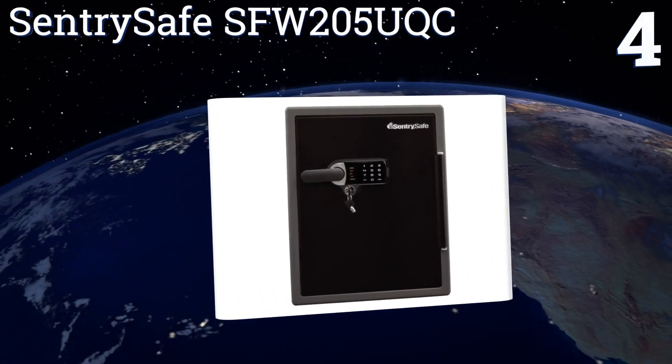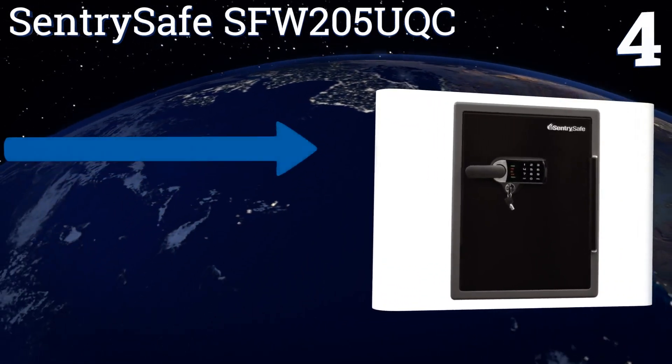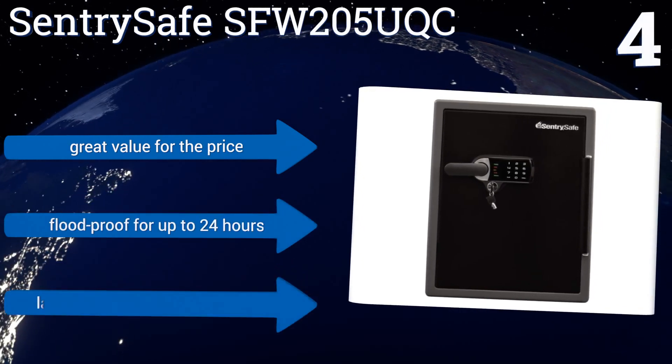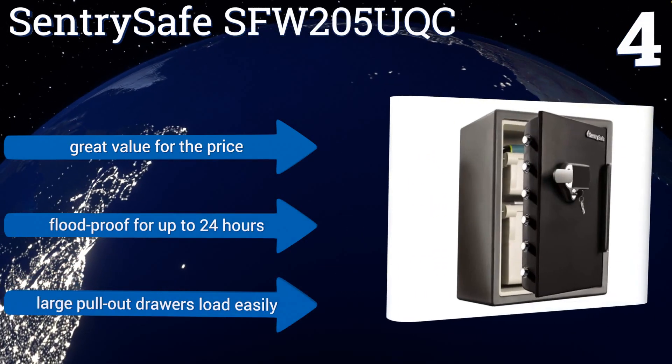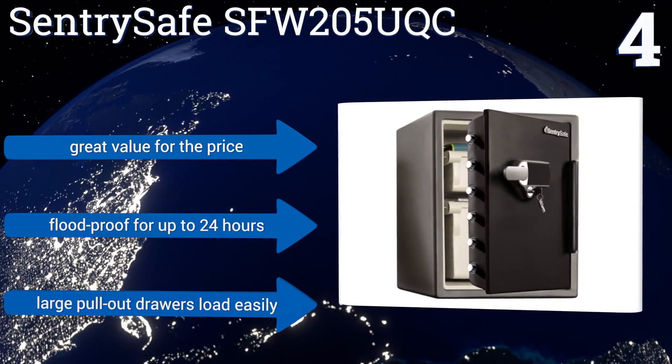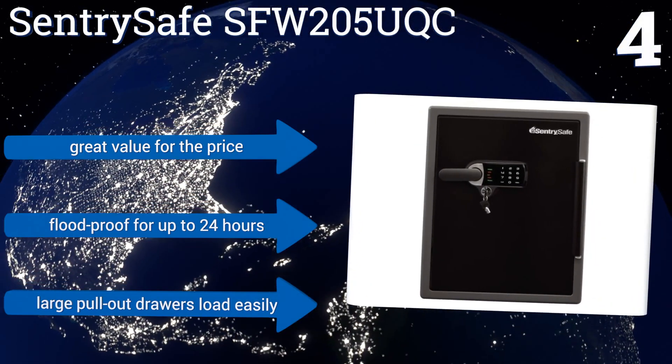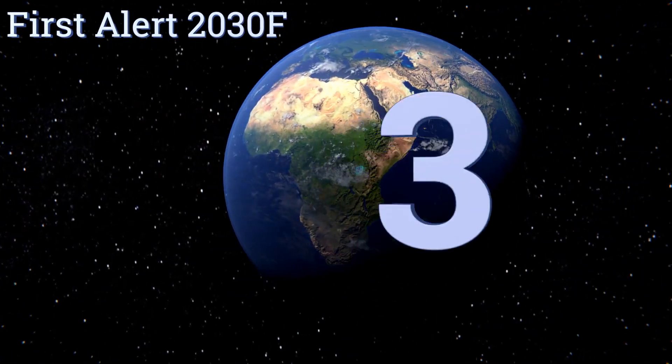At number four, not only is the Century Safe SFW205UQC virtually pick-proof, it doubles up the security with a loud alarm that activates in the event of unauthorized access. It's also well insulated to protect digital media in a fire for up to an hour. It's a great value for the price, is flood proof for up to 24 hours, and its large pull-out drawers load easily.